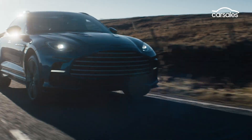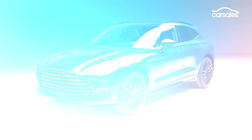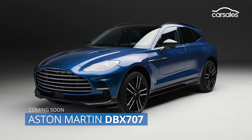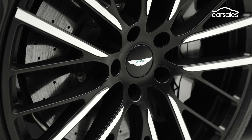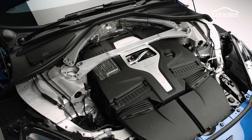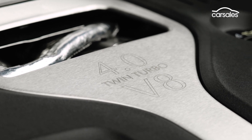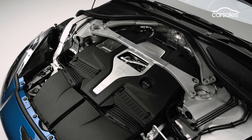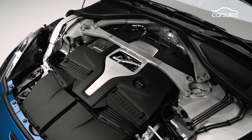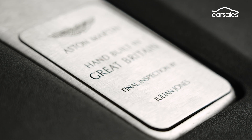Move over Lamborghini Urus, because the brawny new Aston Martin DBX 707 is gunning for the title of world's fastest and most powerful luxury SUV. Based on the premium British brand's inaugural SUV, the 707 packs a more powerful version of the standard DBX's AMG-sourced 4.0-litre twin-turbo V8, upping its outputs by more than 25 percent to an incredible 520 kilowatts of power and 900 newton-metres of torque.